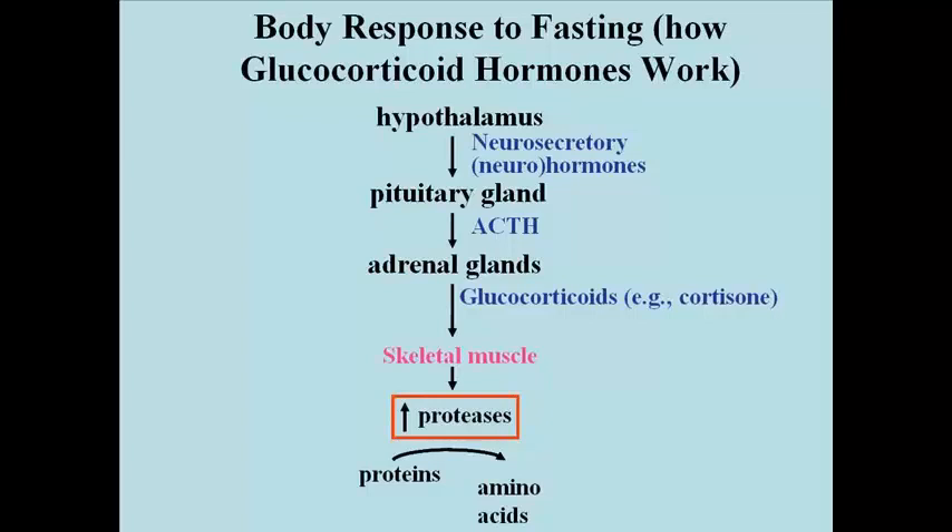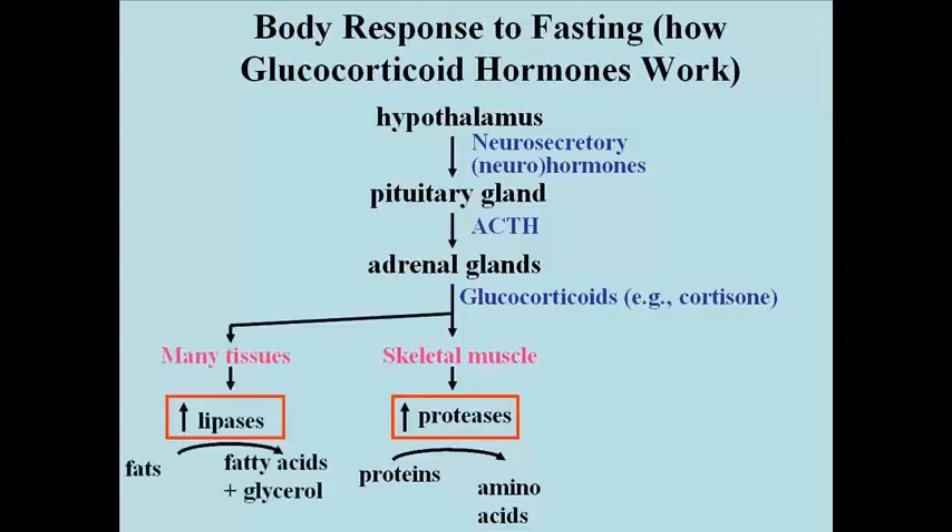Glucocorticoids affect skeletal muscle by increasing the transcription and translation of proteolytic enzymes — enzymes that catalyze the digestion of proteins. These are called collectively proteases. Proteases catalyze the breakdown or hydrolysis of proteins to amino acids. Glucocorticoids have other effects as well on many tissues.